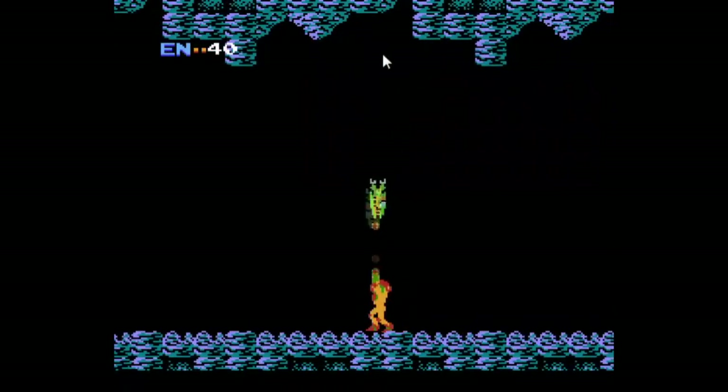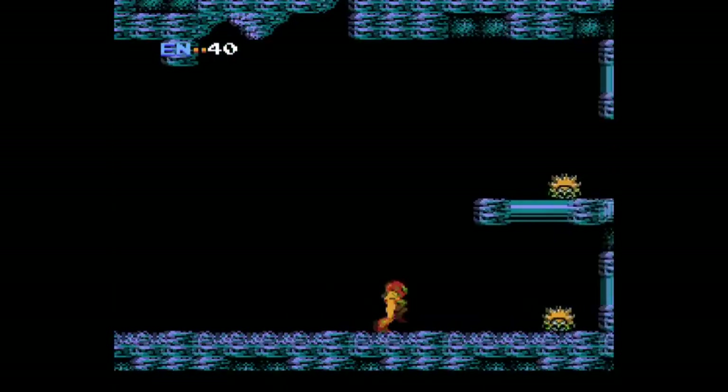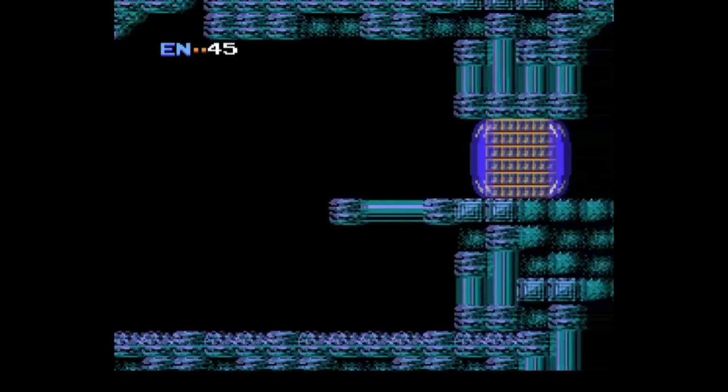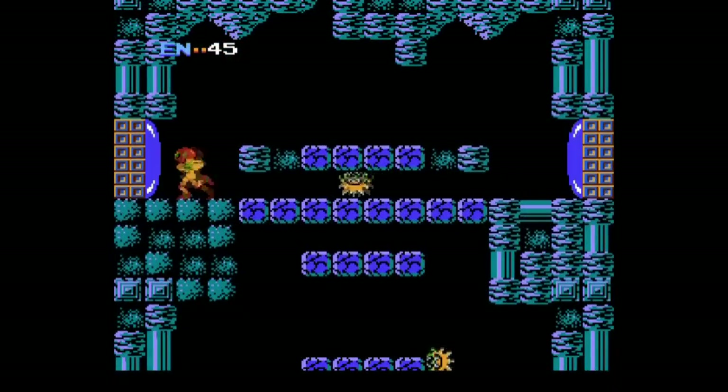For Metroid, there's the Metroidvania game — the generally non-linear action platformer which encourages players to explore the world and opens up new areas through the use of power-up weapons and items found throughout it. But the other half of this genre, Castlevania, really wouldn't make its contribution until Castlevania Symphony of the Night, which is much later on, though it would kind of start making steps in that direction with Castlevania 2 and 3, which I will get to in due time.